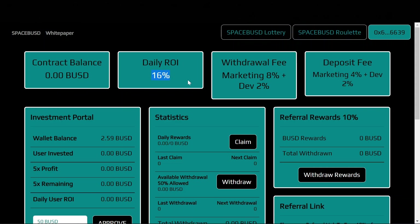The daily ROI is fixed at 16%. Here are the fees broken down: your withdrawal fee is 10% total, with 8% going to marketing and 2% going to development. The deposit fee is 6% total, with 4% going to marketing and 2% going to development.